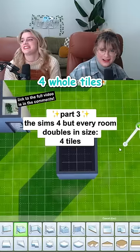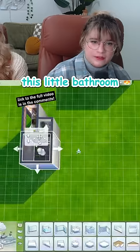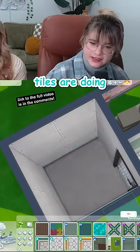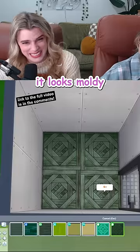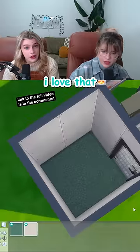Four whole tiles! The space! I like the idea of finishing out this little bathroom. I was really hoping to carry the green from the shower, but none of these tiles are doing it for me. The green hardwood looks moldy! Look at this — it's almost like a green terrazzo. I love that!